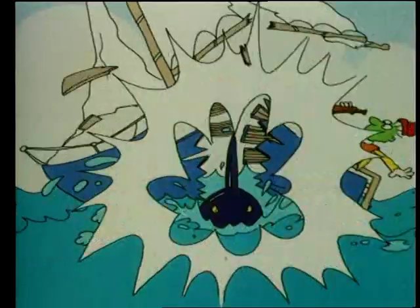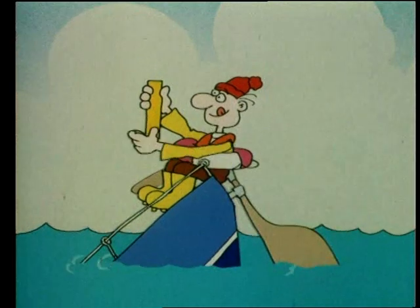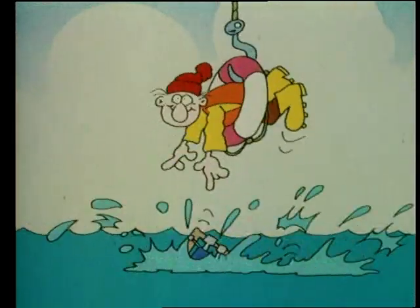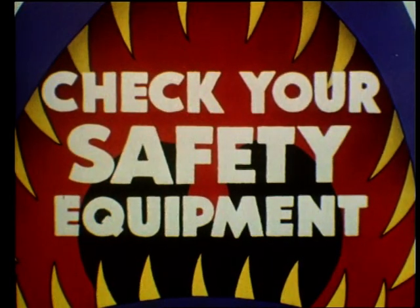Of course, it goes without saying, but you should know how to use them all. After all, you never know what you might encounter at sea. Always remember to check your safety equipment before leaving harbour.